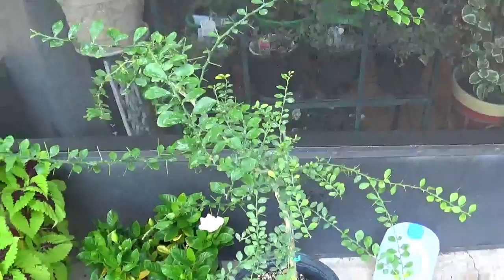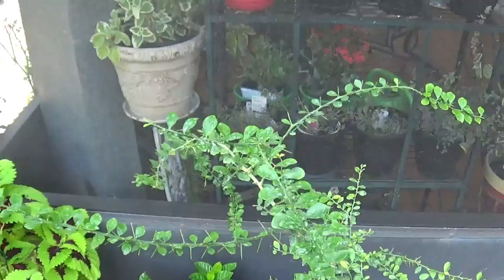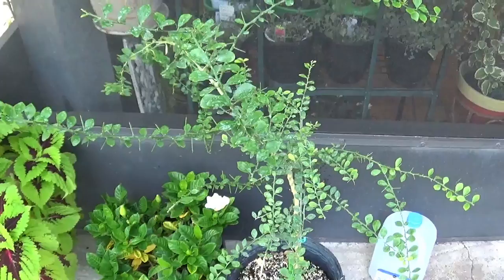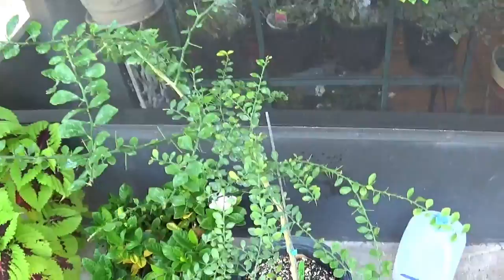This is called a finger lime tree — I just bought this about a few weeks ago and we're waiting to transplant it into a bigger pot. Finger lime, if you haven't heard of it, is called citrus caviar. It's of the lime family and produces finger-looking fruits that you break open to find little pearlets — like caviar — with a lime flavor. It's kind of like eating pop rocks. It's very popular now in gourmet restaurants, and we hope to get some fruit off of that in the future.